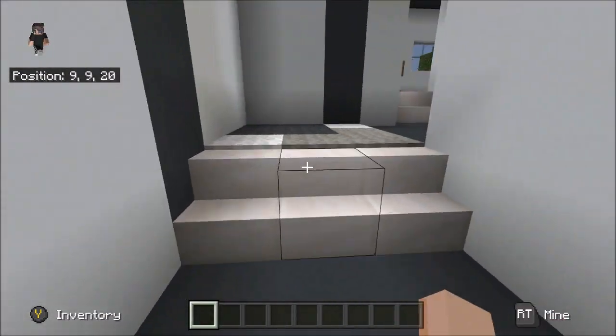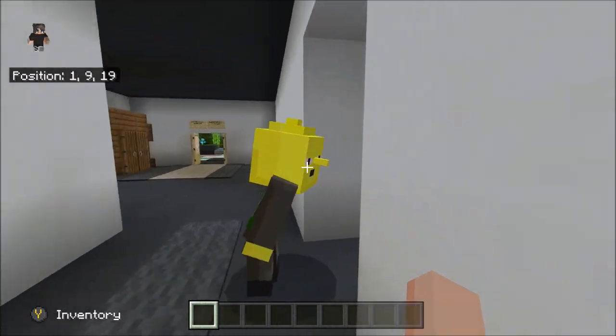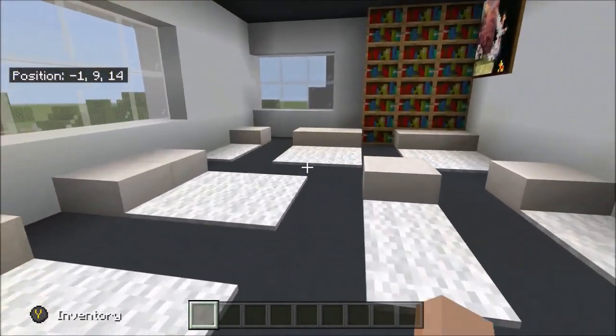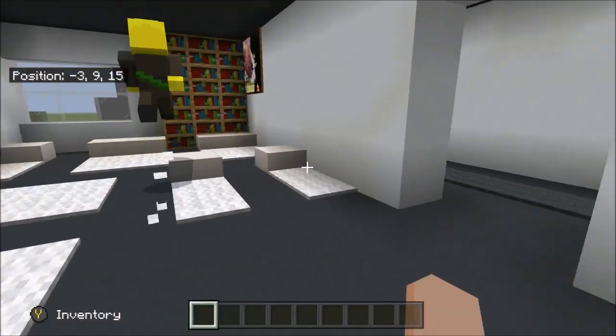We also forgot about the sleepover room — so everyone can just use it like a guest room. There's bean bags, mattresses, and stuff like that.